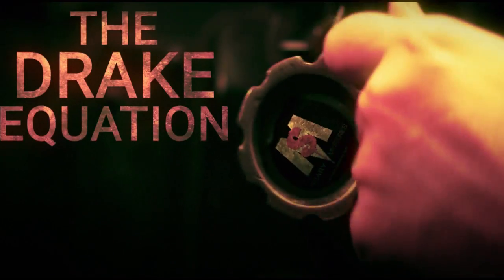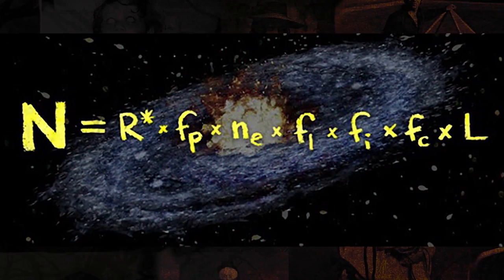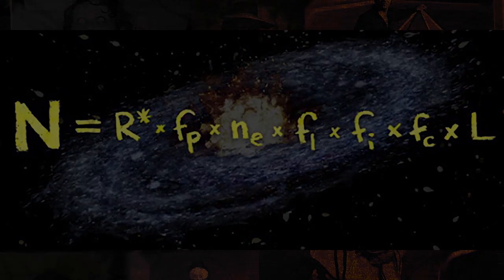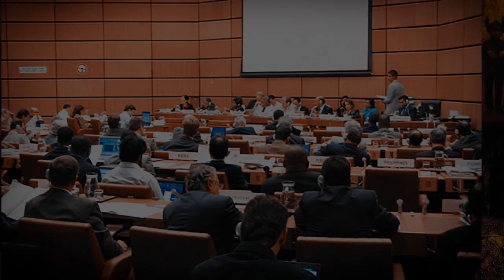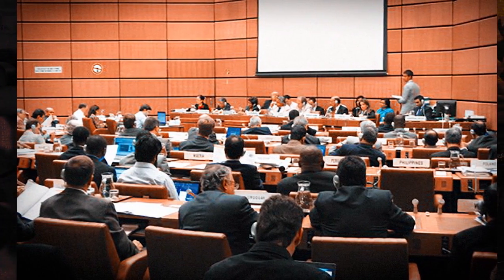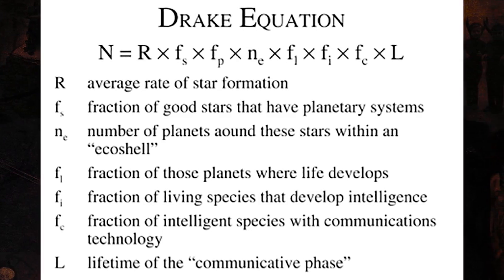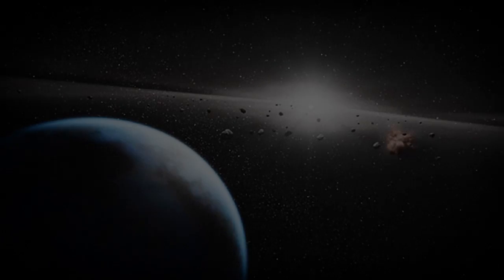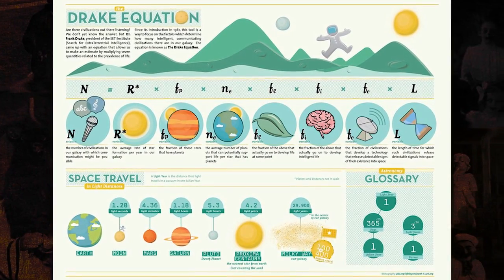Number one: the Drake Equation. First presented in 1961, the Drake Equation was proposed by astronomer Dr. Frank Drake. It was initially created to stimulate conversation at a meeting of SETI, which is the search for extraterrestrial intelligence, but has since been used to give us an idea of just how many active, detectable extraterrestrial civilizations could exist in our own Milky Way galaxy.